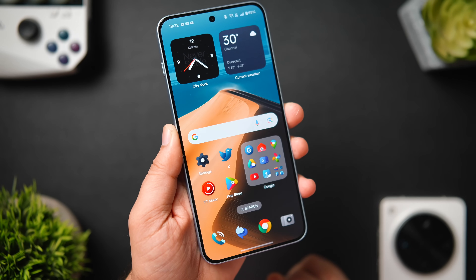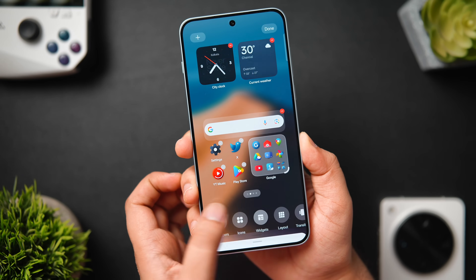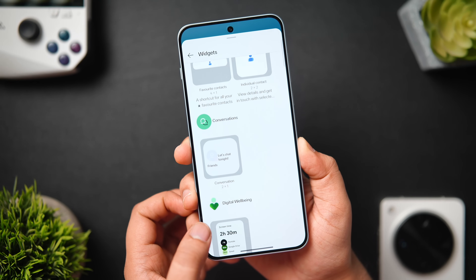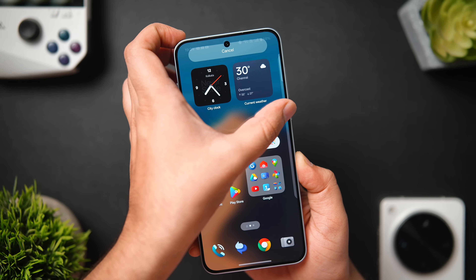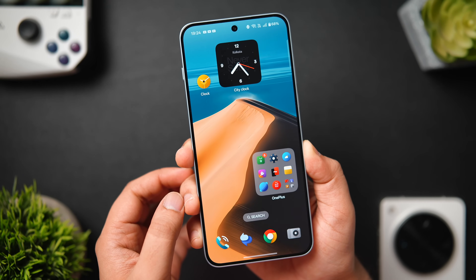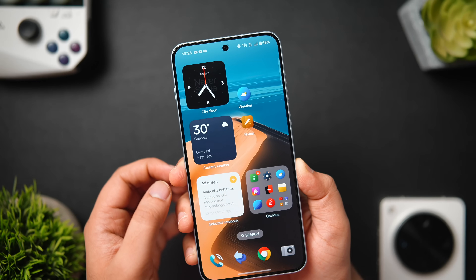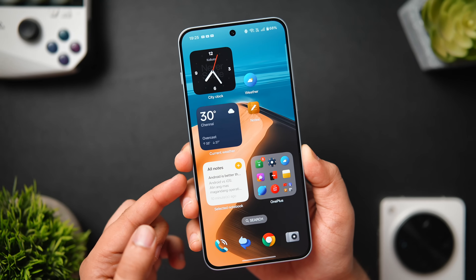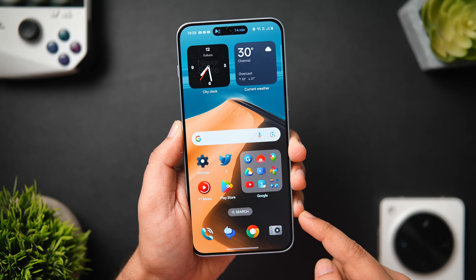To unlock beautiful widgets on your home screen, long press and go to Widgets — but you won't find the best-looking ones there. Instead, go to the app drawer, drag the clock icon to the home screen, then long press and tap Pin. This gives you access to some exclusive, good-looking OnePlus widgets. You can do this for the clock, weather, notes, files, and even the recording application.